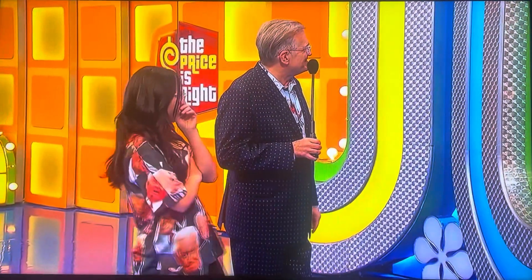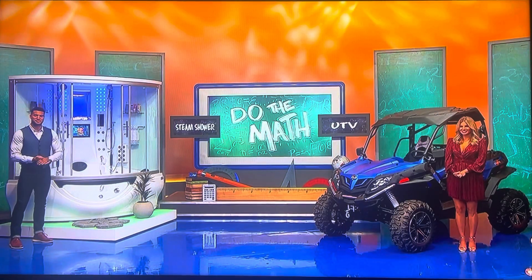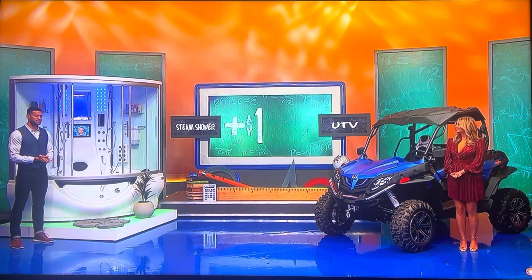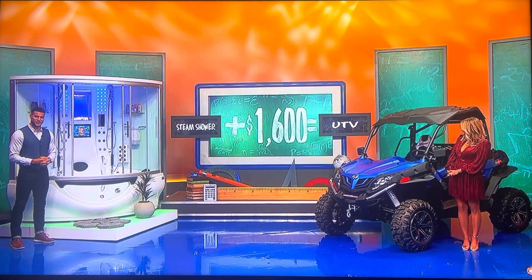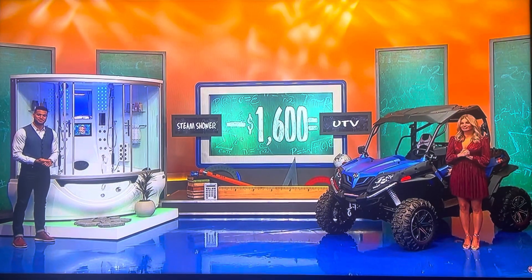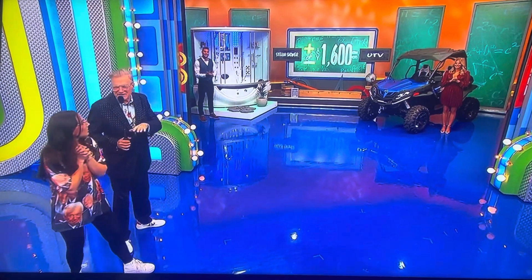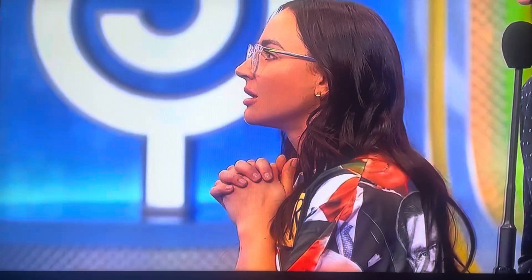Wow! You can just go bananas in that thing. You've got a TV, a phone. So the game is called Do the Math. Here's the math equation: it's the price of the steam shower plus $1,600 equals the price of the UTV, or is it the price of the steam shower minus $1,600 equals the price of the UTV? If you're right, you get both prizes plus $1,600.